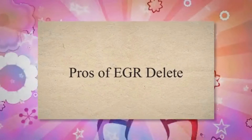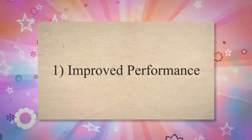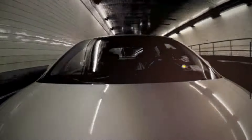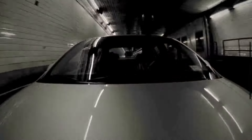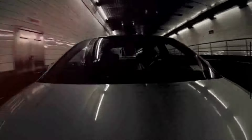Pros of EGR DELETE. Number 1: Improved Performance. Some supporters of EGR DELETE claim that it can lead to improved engine performance, including better throttle response and increased power output. This is because EGR systems can sometimes restrict airflow and cause a decrease in engine power.